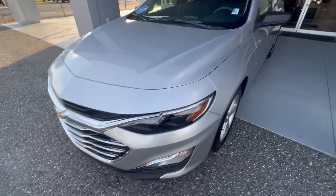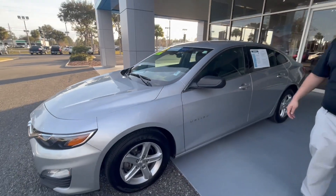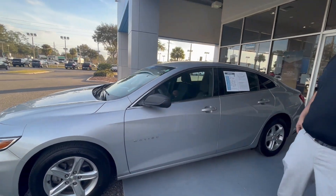Beautiful vehicle. 1.5 liter engine, 36 miles on the highway, 29 in the city, average is 32 overall.